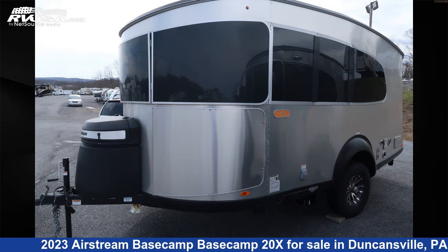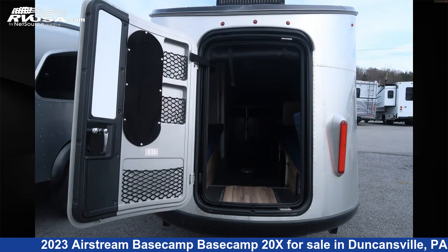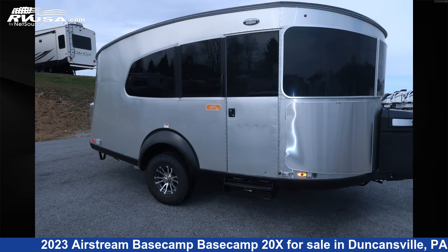This new Airstream is 20 feet 2 inches in length and features a glacier lake with crisp wood interior, sleeps 4, CO detector, stove top burner, spare tire kit, skylight, refrigerator, leveling jacks, external shower, water heater, smoke detector, LP detector, and 23 gallons fresh water capacity.